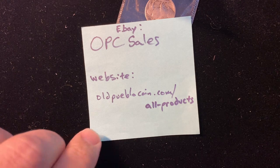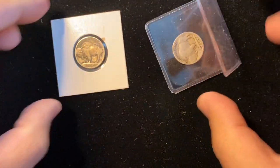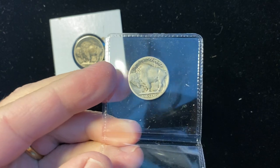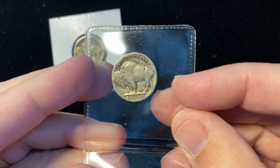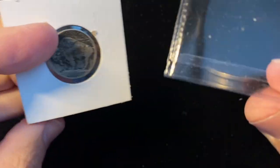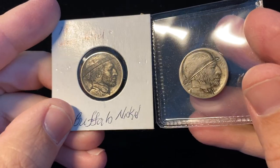Hey guys, it's Ben the Coin Geek at Old Pueblo Coin and today I have a special something to show you. I think it's kind of special — it's something that I don't see that frequently, although they are not that rare or scarce necessarily because you can actually still make these if you want to. These are hobo nickels.